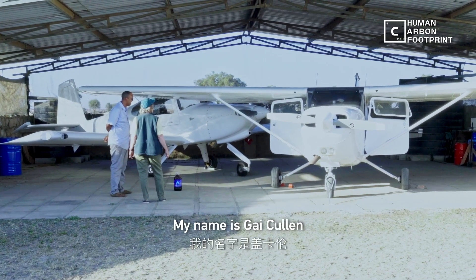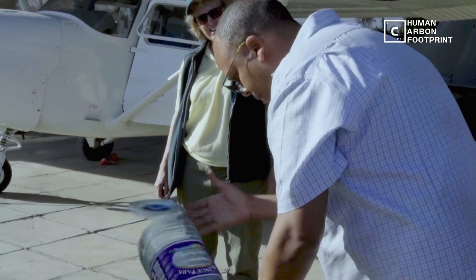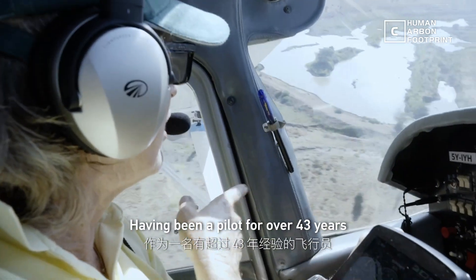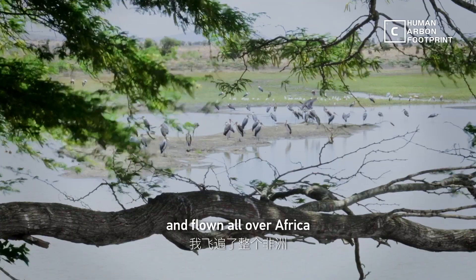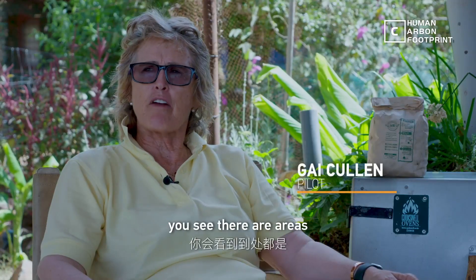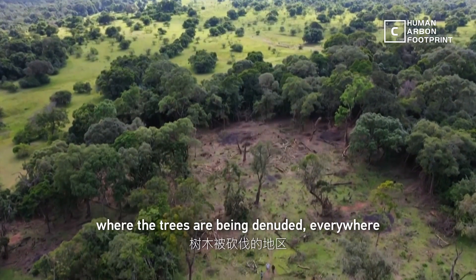My name is Gay Cullen and I live here in the savannah. Having been a pilot for over 43 years and flown all over Africa, you see that this area — the trees — are just being denuded everywhere.